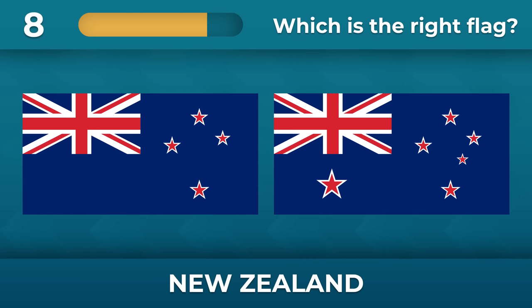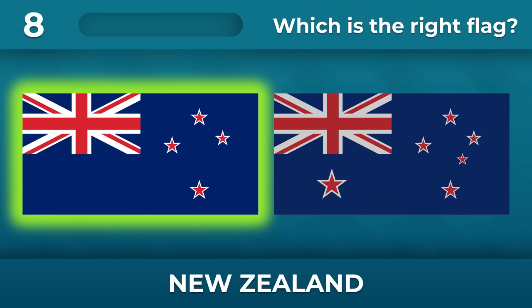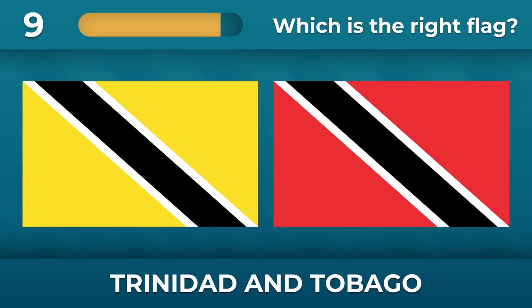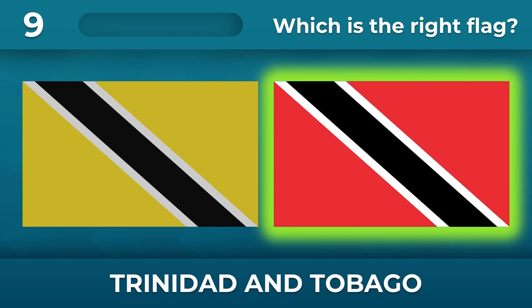New Zealand — how many stars should there be? Only four. Trinidad and Tobago — yellow or red? It's red.